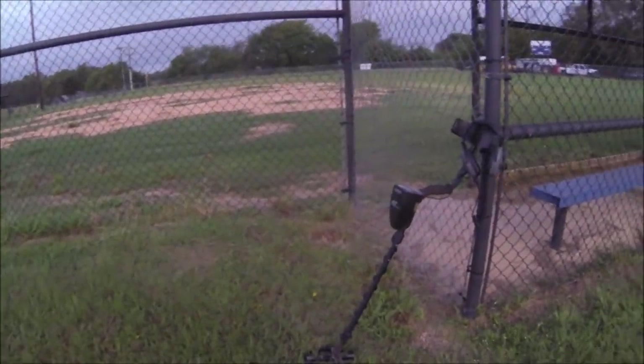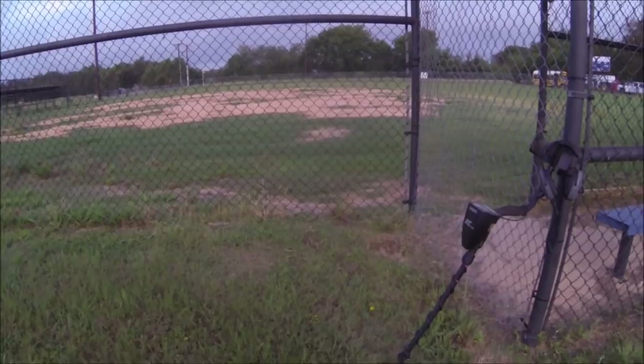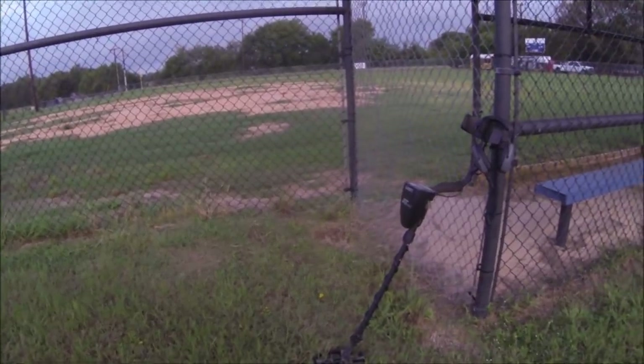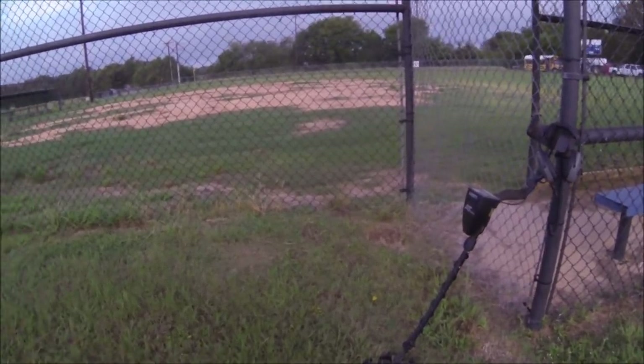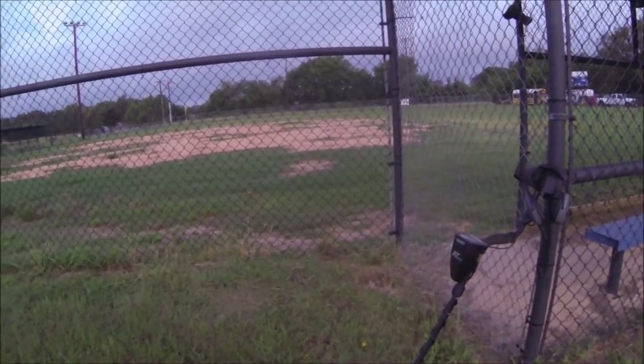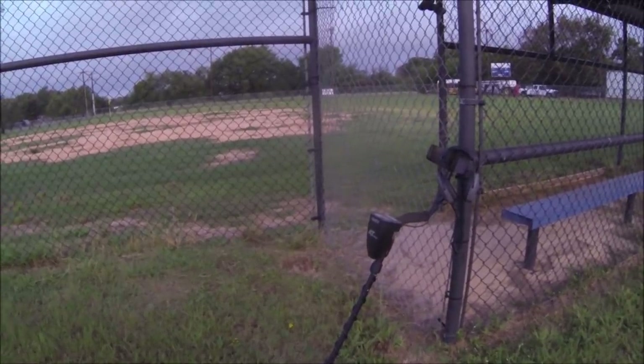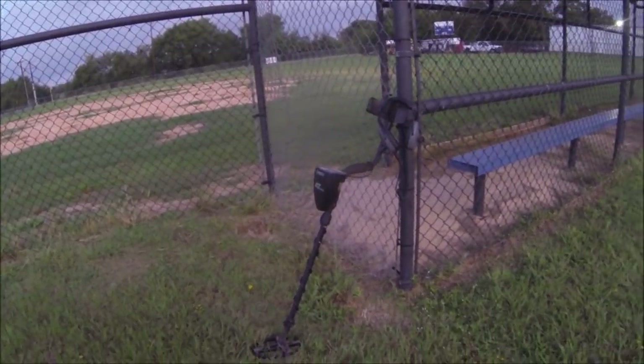Good morning everybody. I'm back out at it again today. I'm going to be hunting a couple of baseball fields today - they were both built probably in the late 50s. I'm going to get started on this one right here. A little cloudy and windy this morning, a lot better than hot and sunny. I'll get back to you on the first interesting signal.